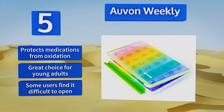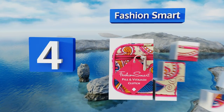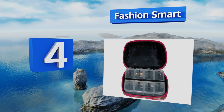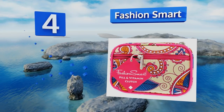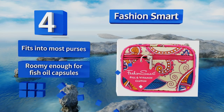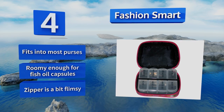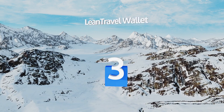At number 4, designed to look like a makeup bag, the Fashion Smart is an attractive clutch that's well suited to female travelers. This stylish option is available in eight appealing prints and will hold a week's worth of vitamins. Plus, it has a bonus pocket for extra storage. It fits into most purses and is roomy enough for fish oil capsules; however, the zipper is a bit flimsy.